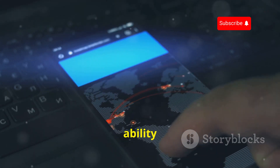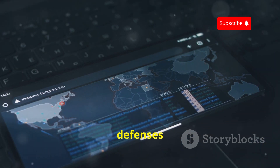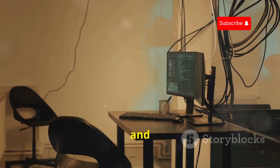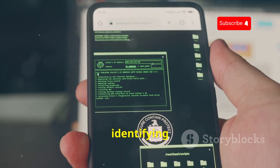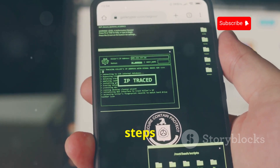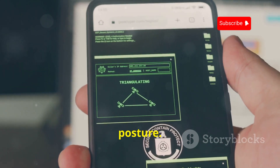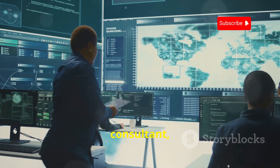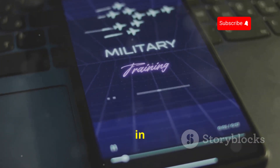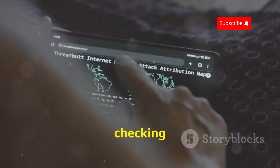One of the standout features of zAnti is its ability to simulate real-world attacks, allowing you to test your defenses against various attack vectors and understand how malicious actors might try to compromise your network. By identifying vulnerabilities, you can take steps to mitigate risks and strengthen your security posture. Whether you're a network administrator, a security consultant, or just learning about penetration testing, zAnti is definitely worth checking out.